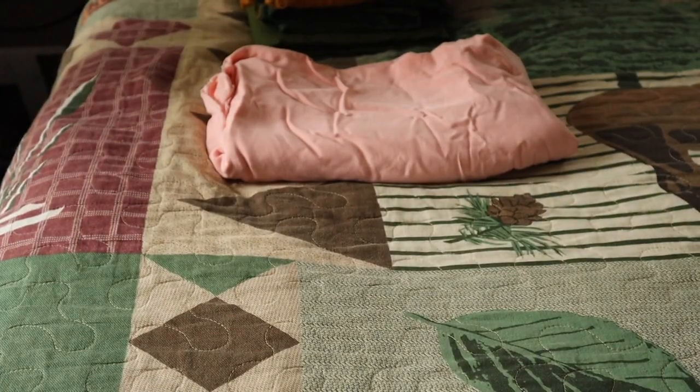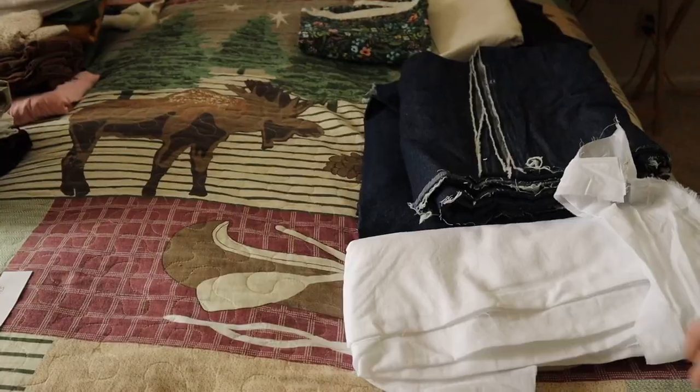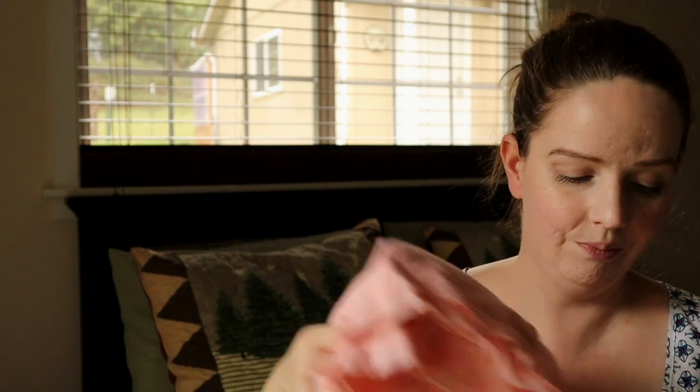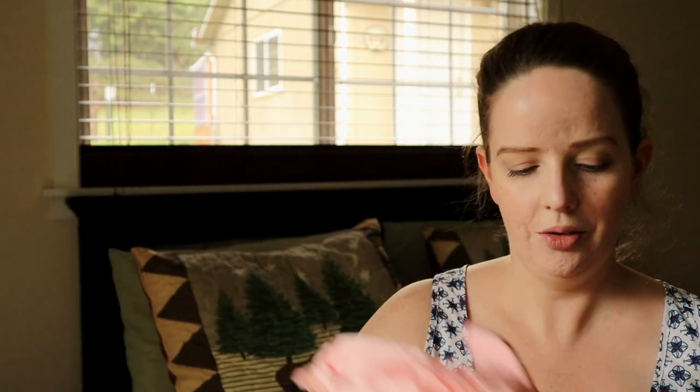The majority of my fabric yardage has projects already planned for it. This group of fabric is for my next series of projects that will be based on some 1940s wear — so rayon, lawn, and then a nice cotton twill.